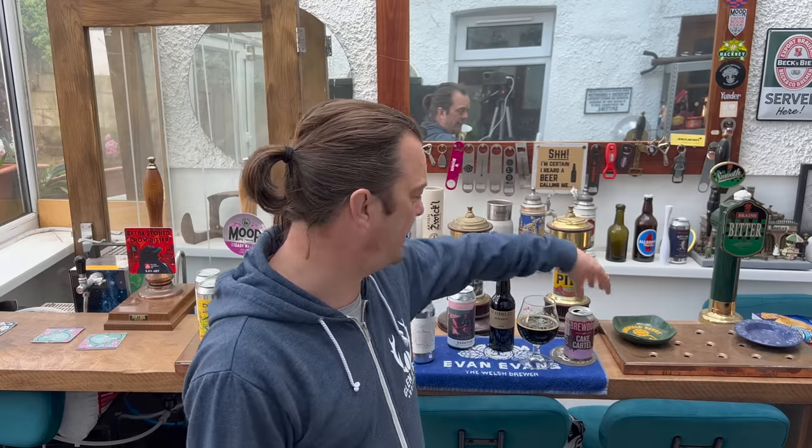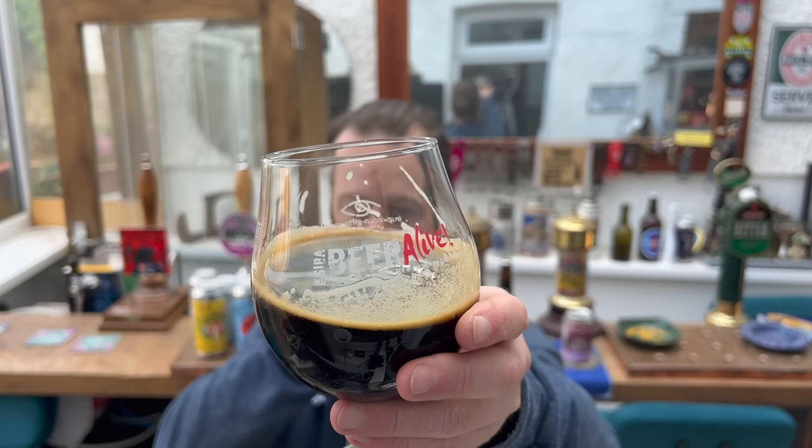Hit the craft brewers — rather than how Aldi and Lidl have done it by hitting companies like Marston's who never really understood the craft beer market and got it all wrong. I can see B&M really making some moves here and establishing themselves as the store to go to for drinkable craft beer at a really decent price. That Cake Cartel — I like that. I like the price, one pound fifteen. I like the look of the beer, and quite frankly I quite like the taste.